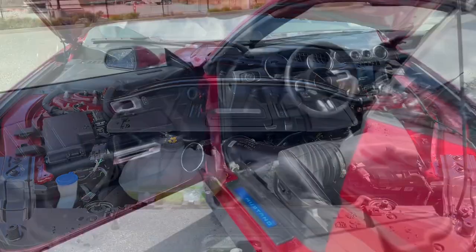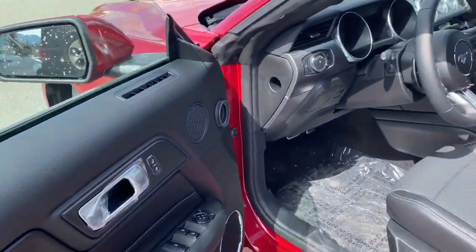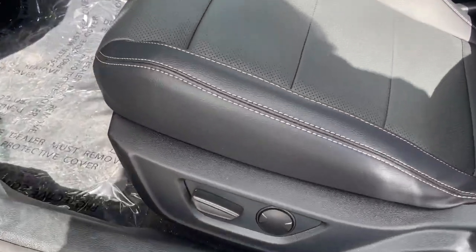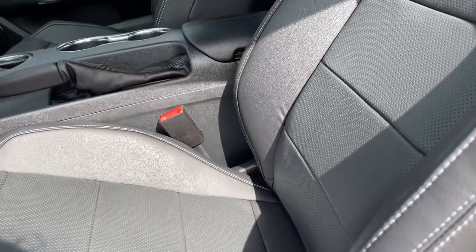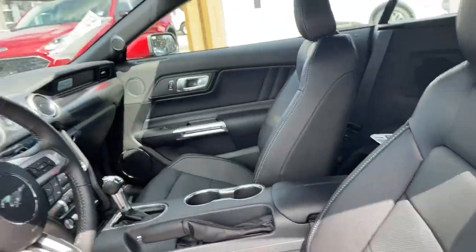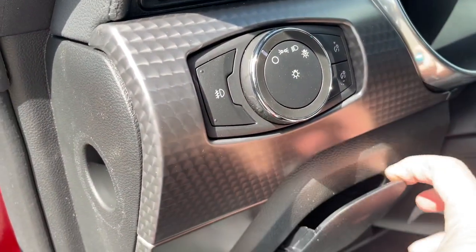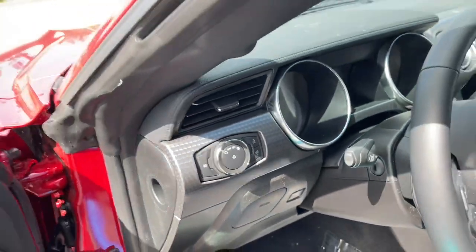Let's take a look inside. There's a speaker in the door as well as power locks, windows, and mirrors. The driver's seat is powered with lumbar support — nice bolsters and stitching. Really comfortable and nice looking seats. Your lighting controls are located here, a little bin for storage, and the trunk release is located there.